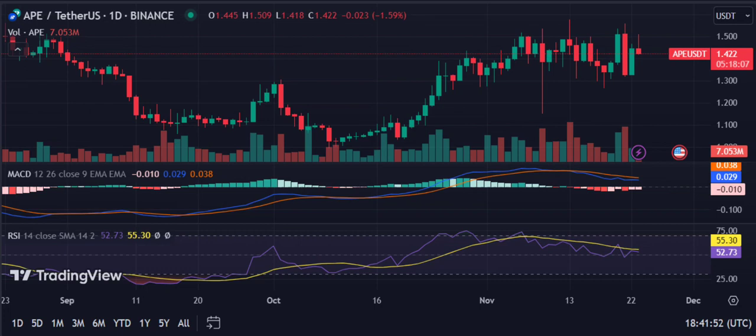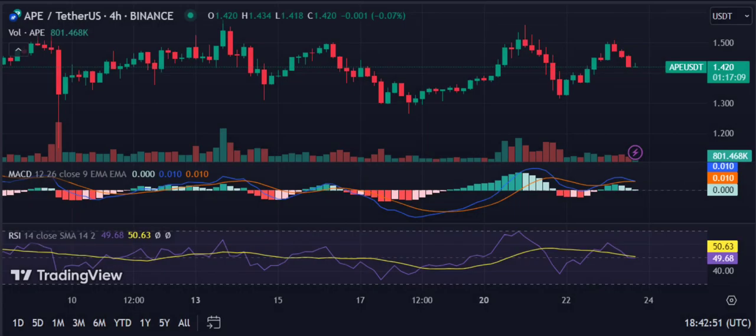Ape is registering negative momentum this week after a bull run earlier in the month. Its 14-day Relative Strength Index (RSI) is 55.30, above the neutral level.